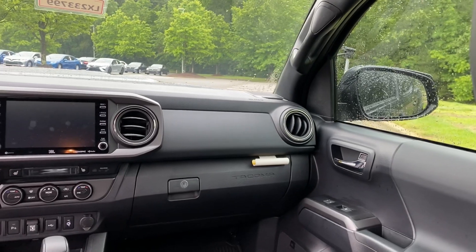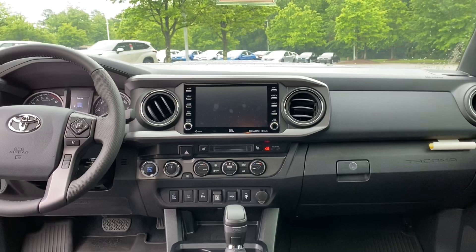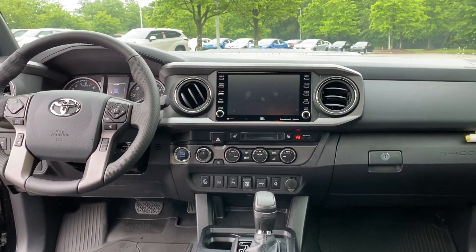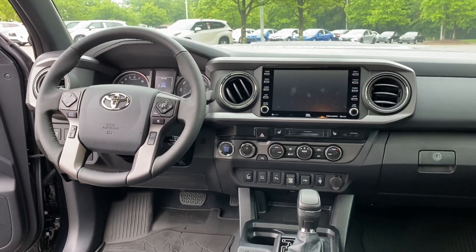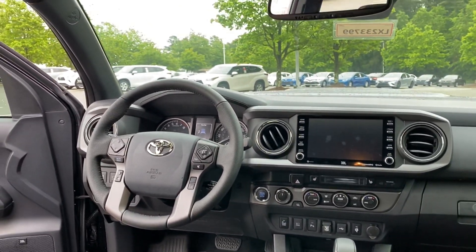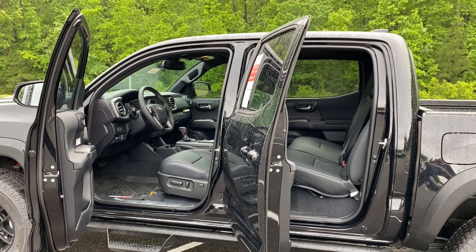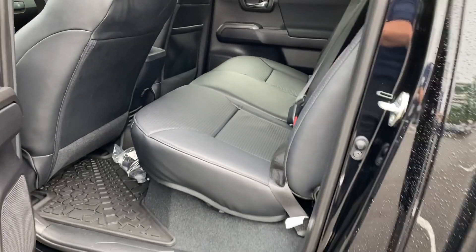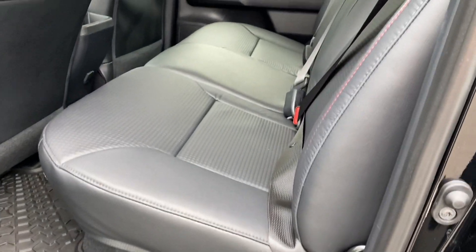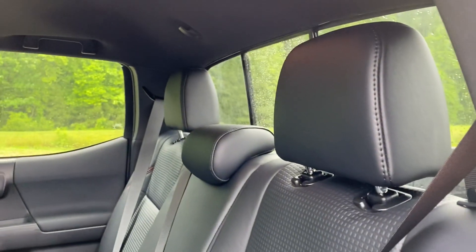Here's what the interior looks like. It's been modernized for 2020 — they've added a larger screen and the capabilities for Apple CarPlay, Android Auto, and Amazon Alexa. One of the signature pieces of TRD Pro is the black leather seating with an embossed texture. You can also see red accents throughout — I'll be pointing those out as we go along.